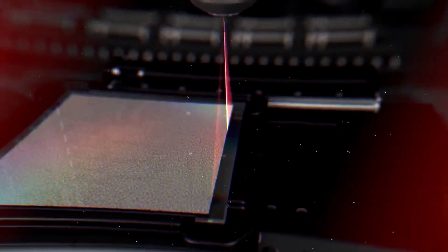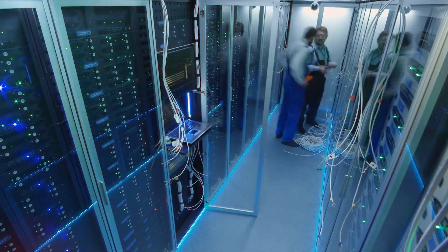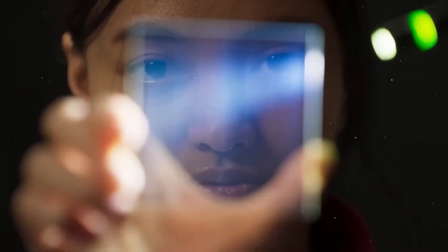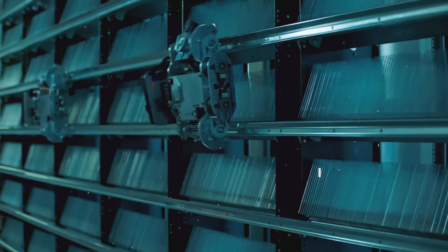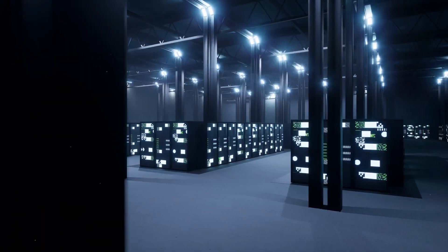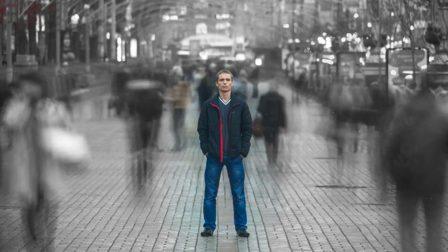Another significant advantage of Project Silica is its potential environmental impact. Traditional data centers consume vast amounts of energy and require regular replacement of hardware components, contributing to electronic waste. Glass storage, with its durability and minimal maintenance requirements, could significantly reduce the environmental footprint of data storage. Imagine a future where data centers are smaller, more energy efficient, and produce less waste — Project Silica could play a crucial role in making this vision a reality.